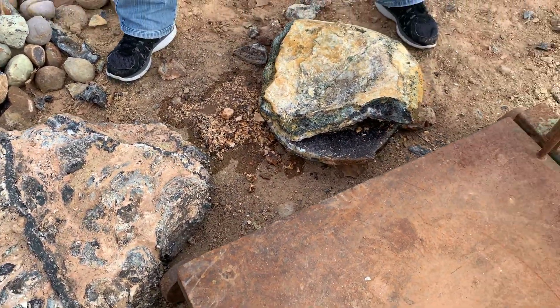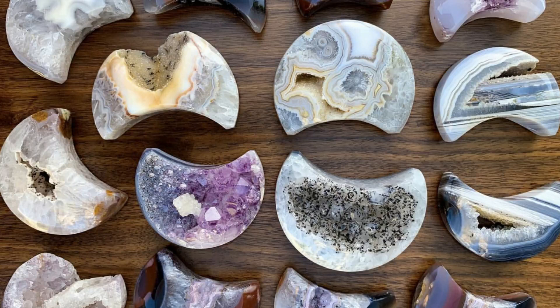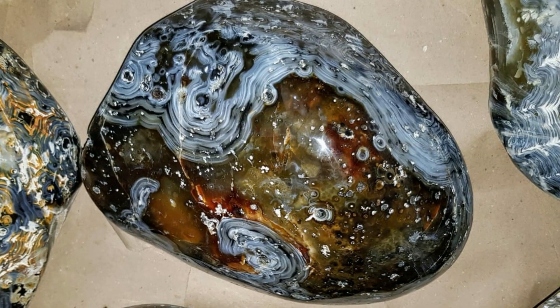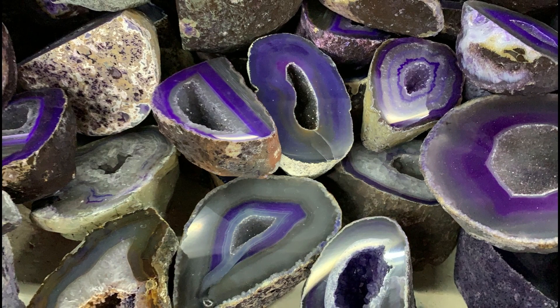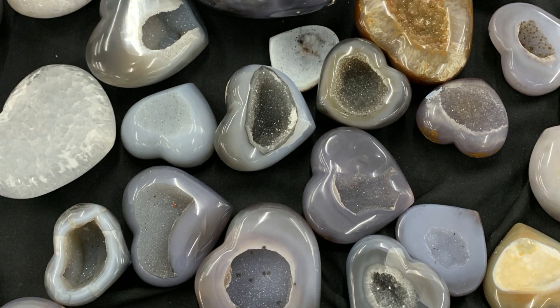We're going to be opening this one up, using the druzy and then polishing all the outside — it'll be really cool. The fun thing about designing with agates: you can make moons, you can make things that really draw you in, you can make a cut face, you can do polish, you can do just geode halves, you can polish the tops, create tortoise-looking agates, you can do pears, bookends — so much fun. And especially the hearts!